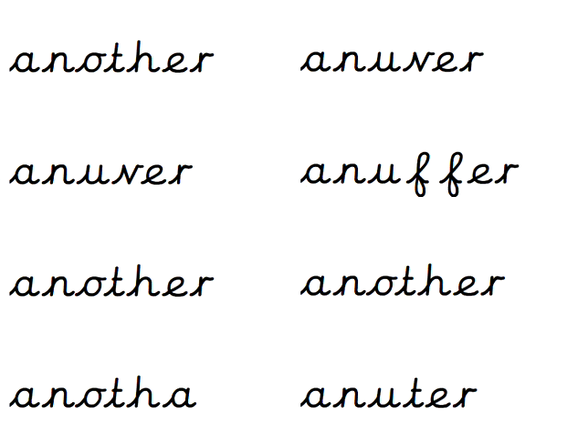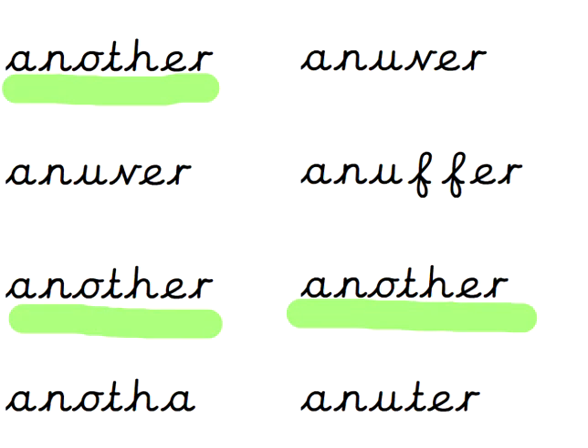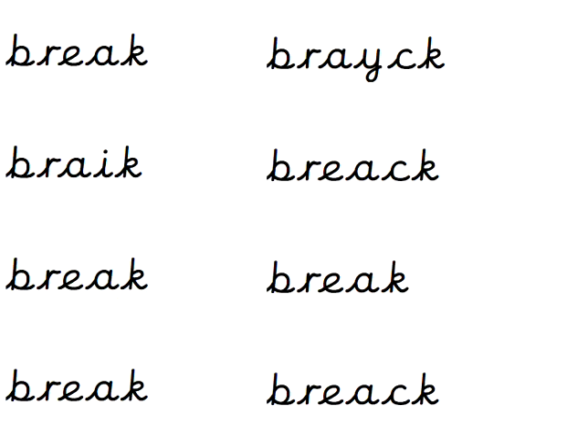What about 'another'? Think about the words inside of words — the word 'other' inside of 'another'. Pause that video if you need more time. A-N-O-T-H-E-R — 1, 2, 3 times.